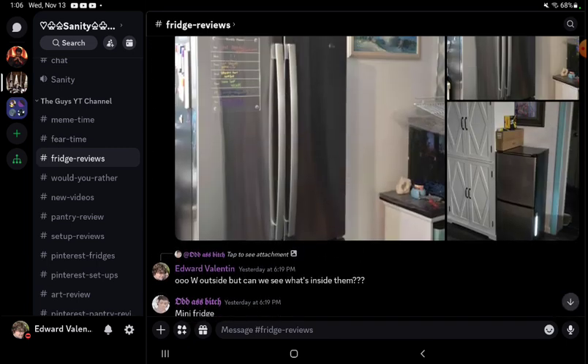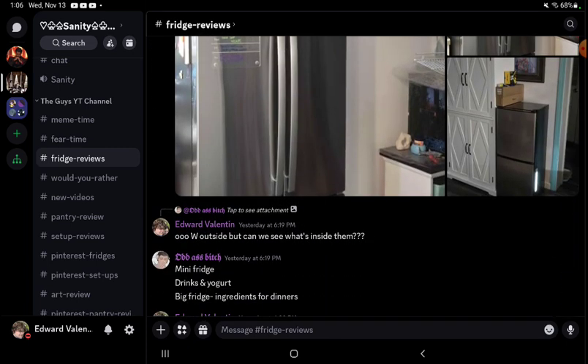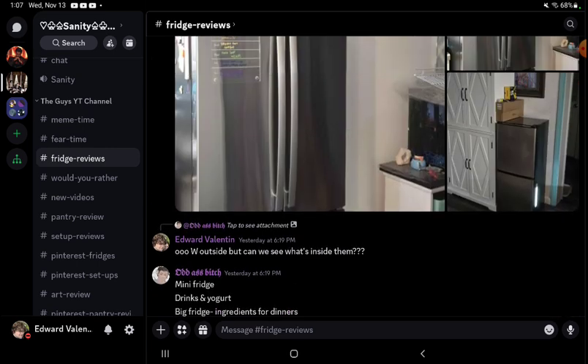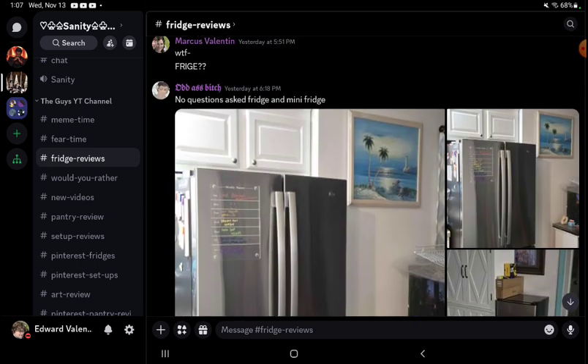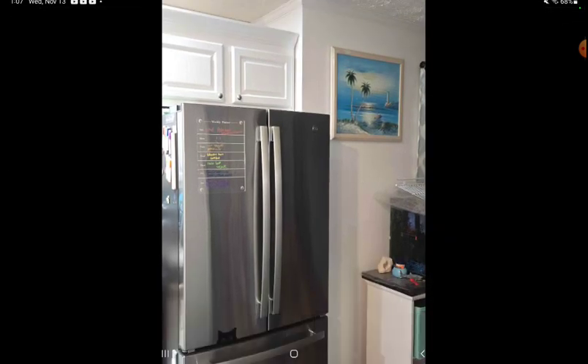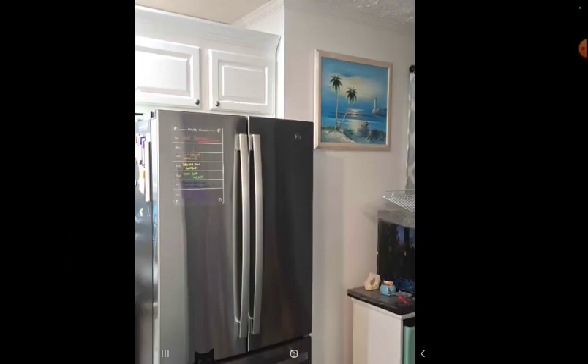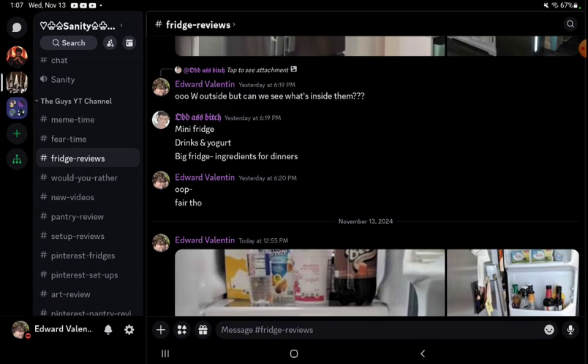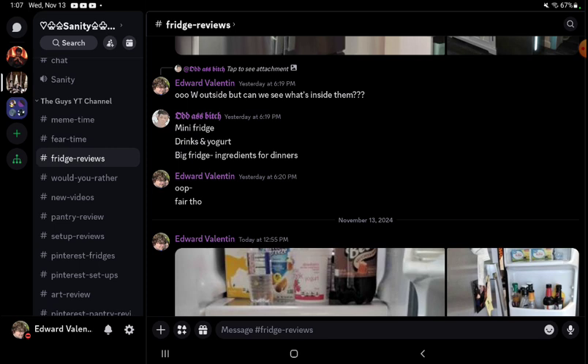I can't remember because I saw this yesterday but I didn't actually look at it — I just saw the fridge was closed, not open. So I asked what was inside: mini fridge — drinks and yogurt; big fridge — ingredients for dinners. That makes sense because with the weekly planner, stuff you just grab is probably in the pantry or freezer; the fridge is for dinner ingredients.